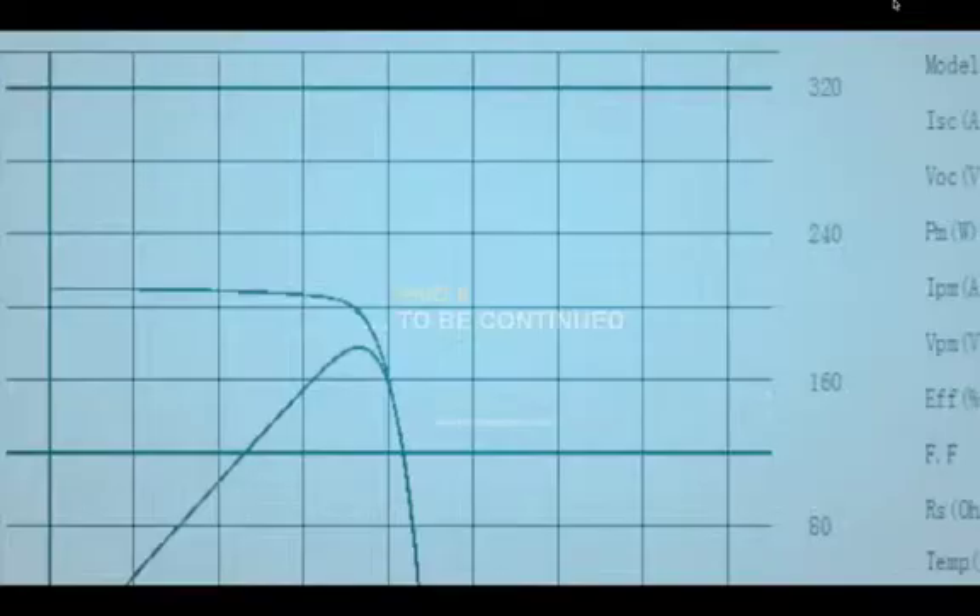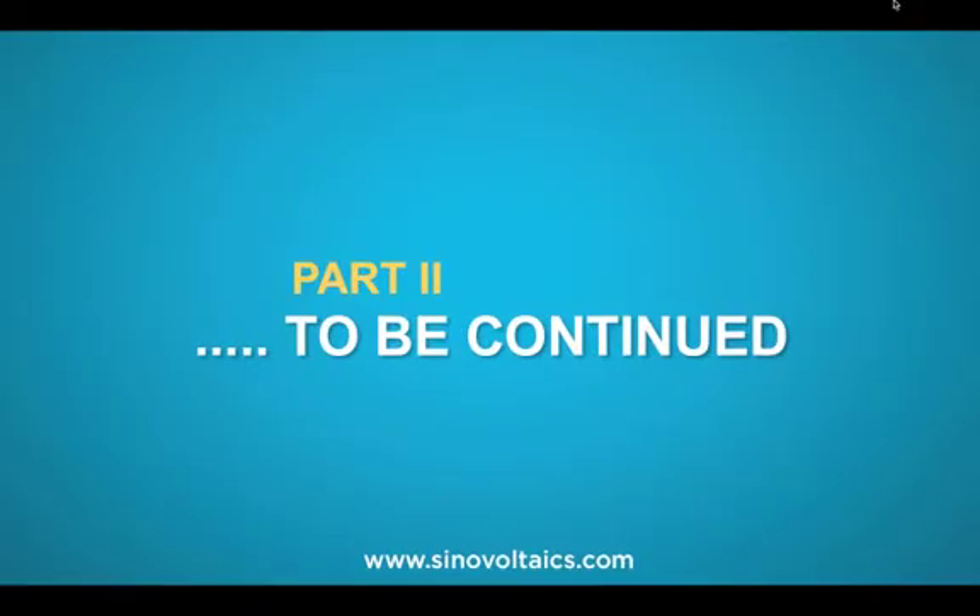Thanks for listening to part 1 of the most common quality defects of PV modules. Part 2 will be released very soon. In the meantime, feel free to contact us regarding any questions related to PV quality — Niklas and I are always glad to hear from you. Until next time.